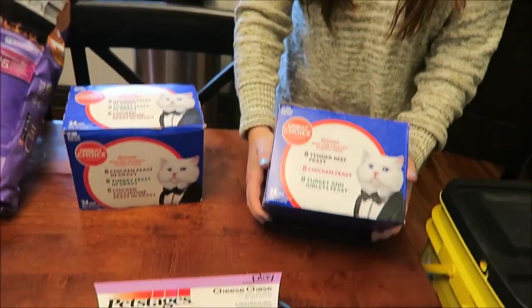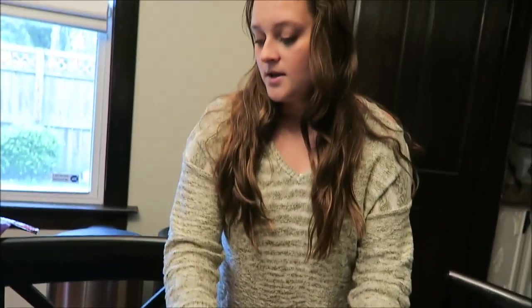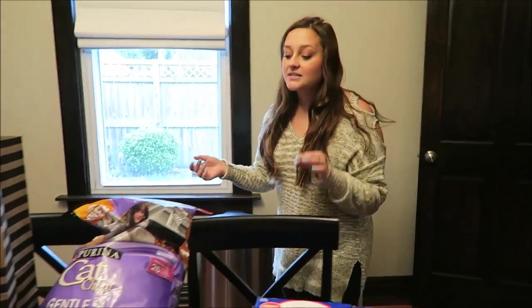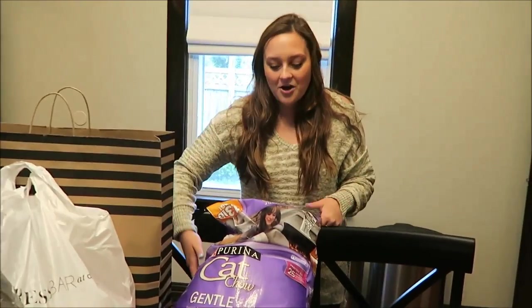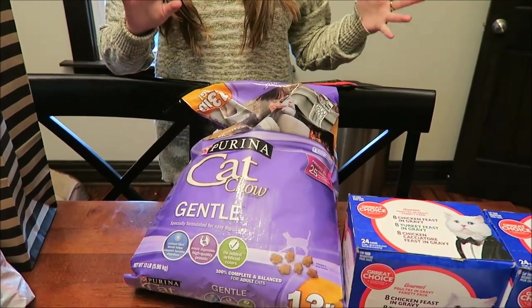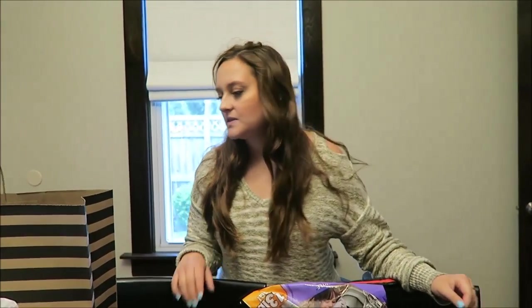I got two of these cans of cat food. These are the cheapest I've found — only like $8 each for 24 cans, so I don't think that's bad. They love it and look forward to it every morning. And then I got this dry cat food — it's the easy digestion, sensitive cats formula.